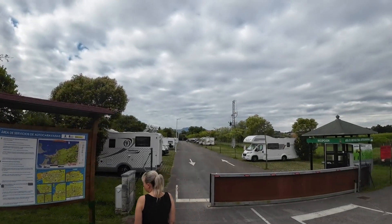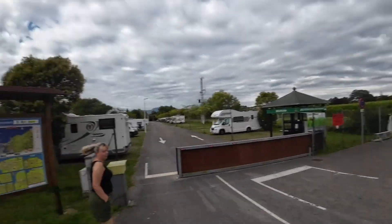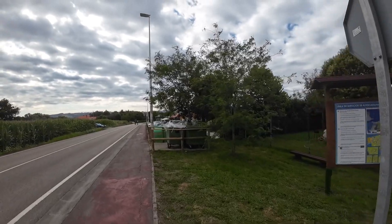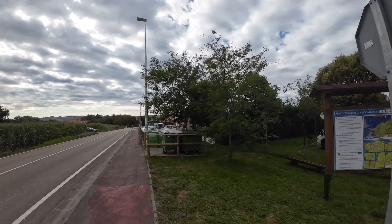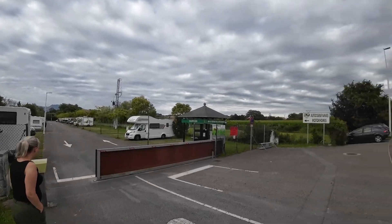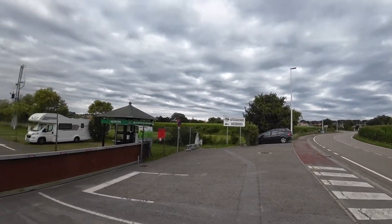Great little spot for motorhomes here as you can see. You're right next door to a proper campsite just next door here, just behind the trees. But when you come here you've got a dedicated area for your motorhomes, very easily signposted.